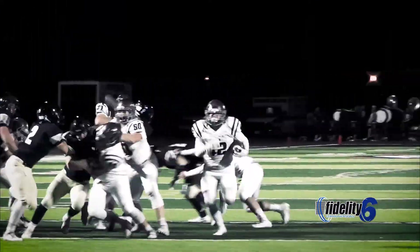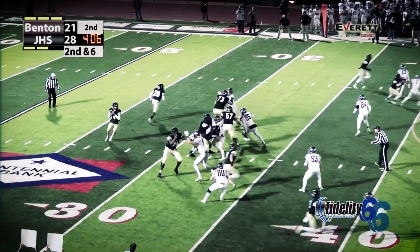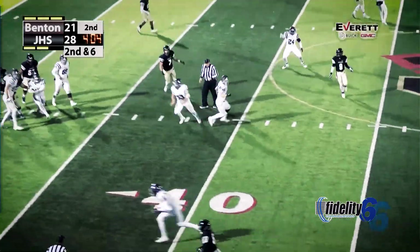Formation snap to Brayden Harris — he's in the open, he's in the end zone! Brayden Harris! Williams with the snap, here comes the pressure from Brayden Harris — intercepted!